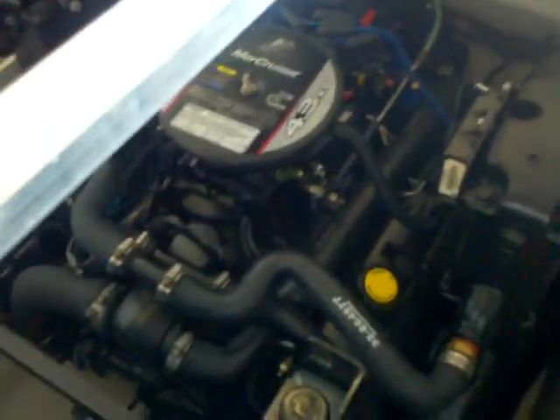As we come back and flip under the sun pad on the gull wings, you can see some of the gear they're throwing in with the boat — some tubes, some life jackets, and the canvas covers are tucked under here as well. You've got the Mercruiser 4.3 liter, 190 horsepower engine just getting broken in, and like I said, very low hours on this boat.